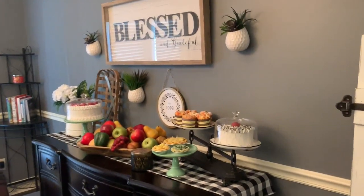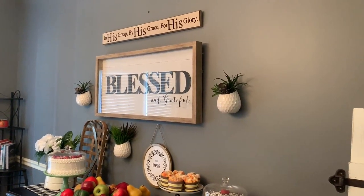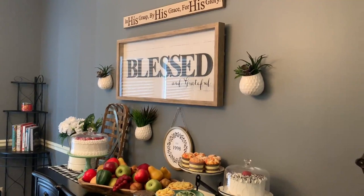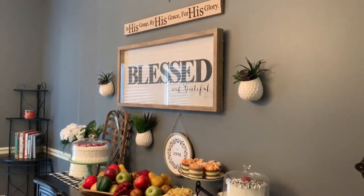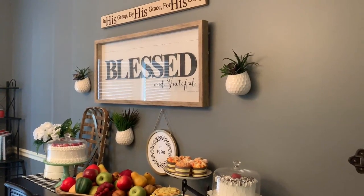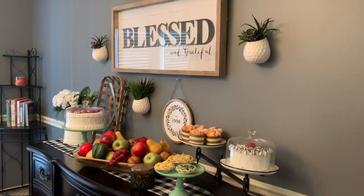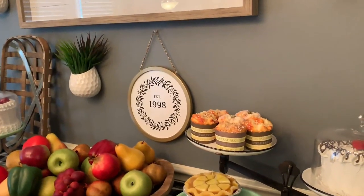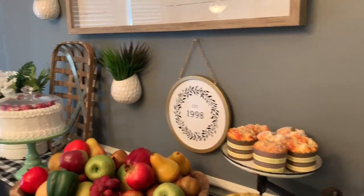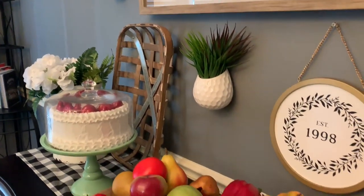Over here at the top is a little sign that says 'In His grace, by His grace, and for His glory' — I got that at a little sign shop in Gatlinburg a few years ago. The 'Blessed' sign came from Kirklands. These little succulent wall holders I got on Amazon — I'll link those. The succulents came from eFavorMart. This chalk couture circle shows the year my husband and I got married — 'Established in 1998.' The tobacco basket came from Rustic Relics.